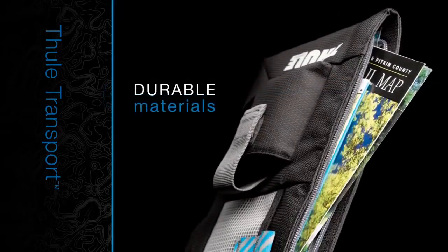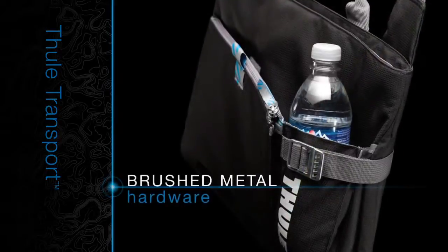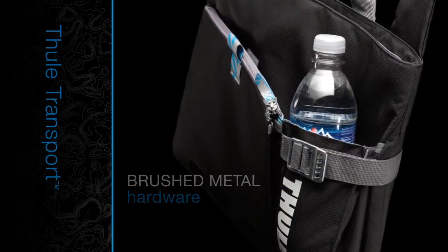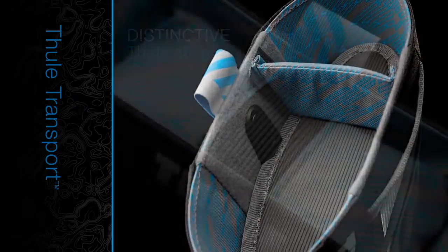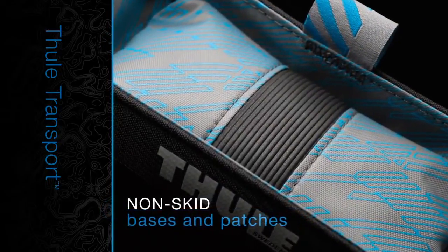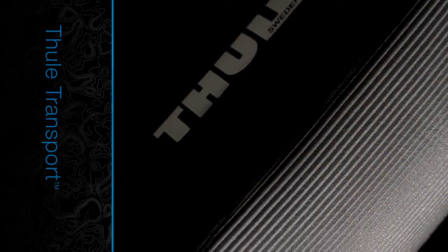Transport products are made from durable materials that stand up to frequent use. Brushed metal hardware makes them especially sturdy, and there's no mistaking Transport's strong, distinctive Thule style. Non-skid bases and patches provide stability and traction both inside and outside the vehicle.